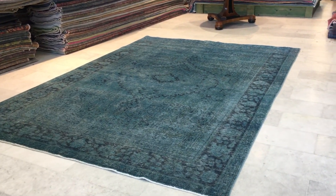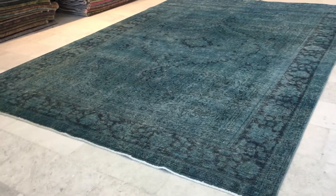This is vintage carpet 13317. It's a Persian handmade carpet.